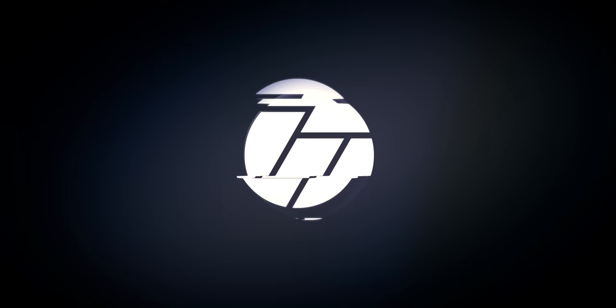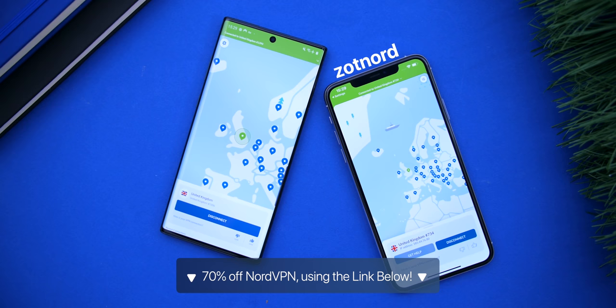To get 70% off of NordVPN and support the channel, simply use the link below or the coupon code ZOTNORD.